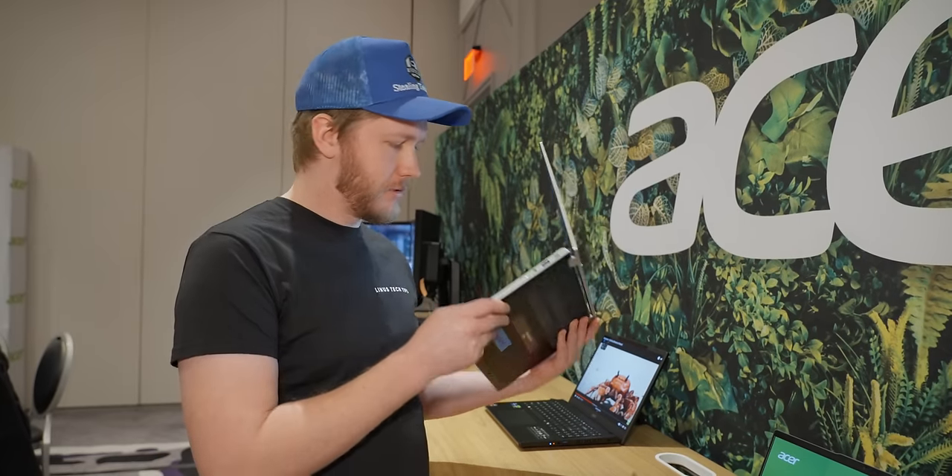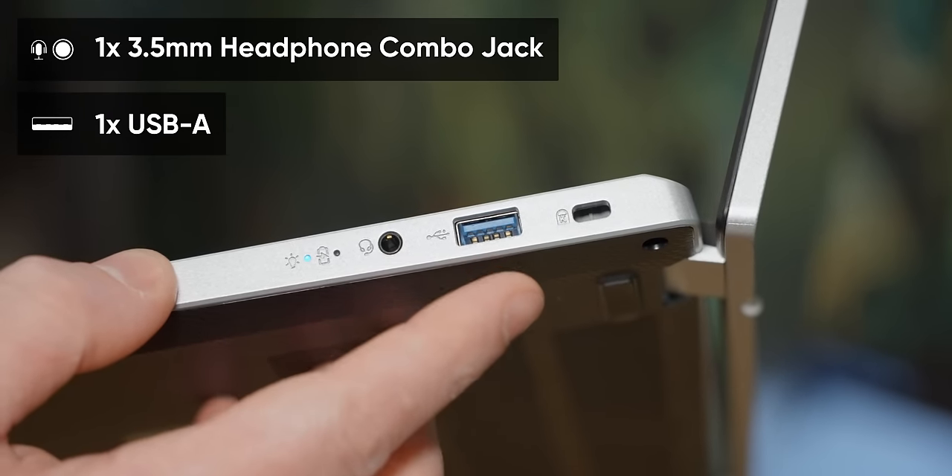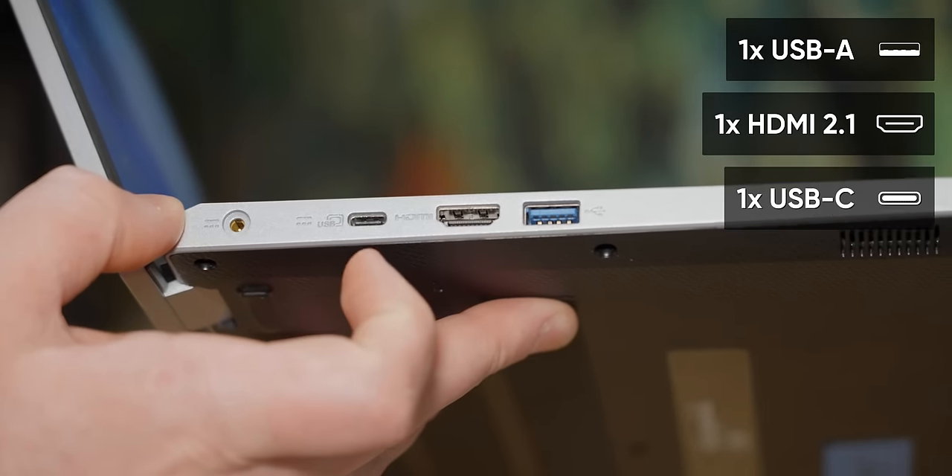Moving back to it assembled, the IO we have is: 3.5mm headphone jack, full-size USB Type-A on one side, and on the other side another full-size USB Type-A, HDMI, and USB Type-C.